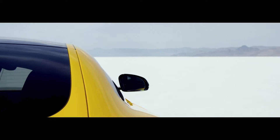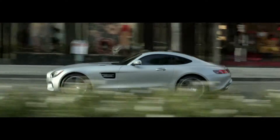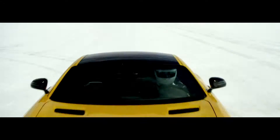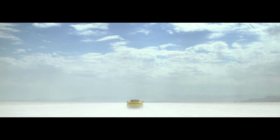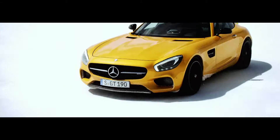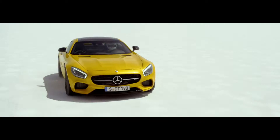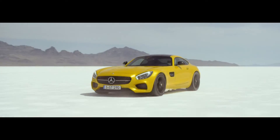When Mercedes AMG designs a new vehicle, they engineer performance machines that push the boundaries of what is possible and redefine greatness. The Mercedes AMG GTS is such a creation — a groundbreaking vehicle built with one express purpose in mind: to be driven. This is the Mercedes AMG GTS, the world's next great sports car.